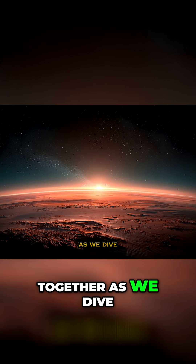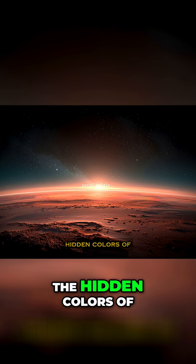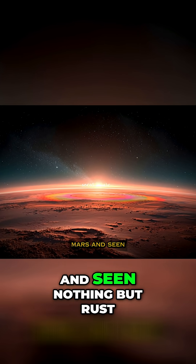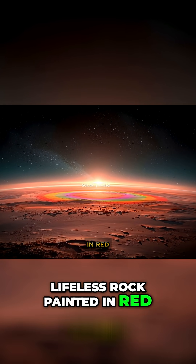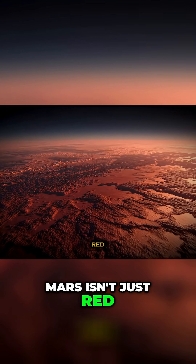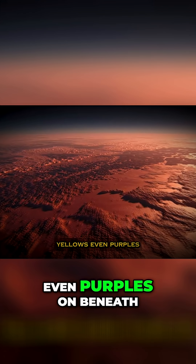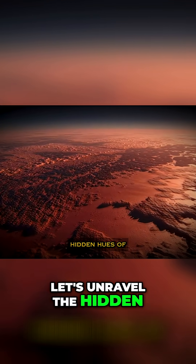Let's take a journey together as we dive deep into the mysteries of Mars and uncover the hidden colors of the red planet that no one's ever seen before. What if Mars isn't just red? What if Mars is hiding a secret palette — a vibrant story of blues, greens, yellows, even purples beneath its crimson mask? Let's unravel the hidden hues of Mars.